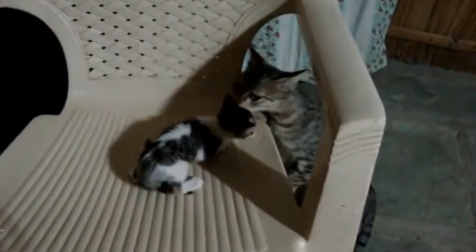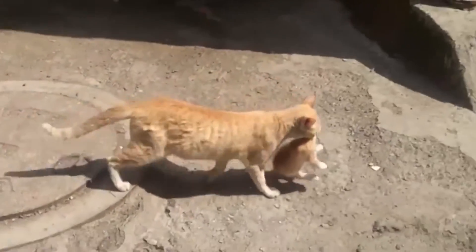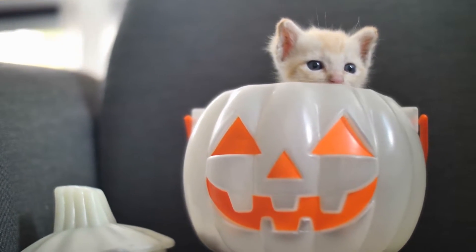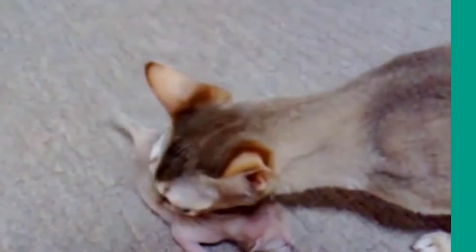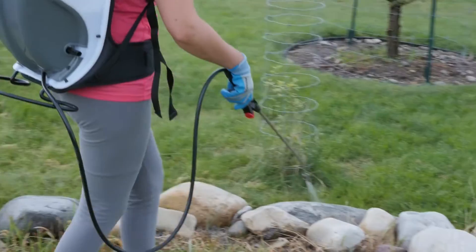Number 5: To put off predators. Mother cats possess not only maternal instincts but an ingrained instinct to protect herself and her newborns from predators. Although already domesticated, this instinct still manifests itself upon giving birth — moving her newborns is a mama cat's way to throw predators off the scent of her kittens. Number 4: She is looking for a cleaner nest. Another reason a mama cat will move her kittens is that she does not like the smell or feel of their current location — she may be put off by unusual odors like rotten food or strong chemicals.